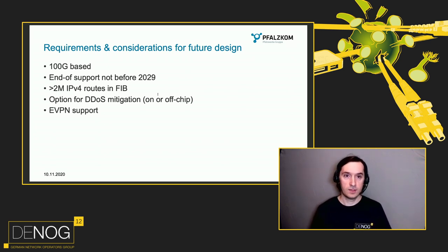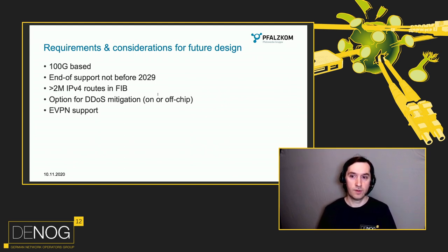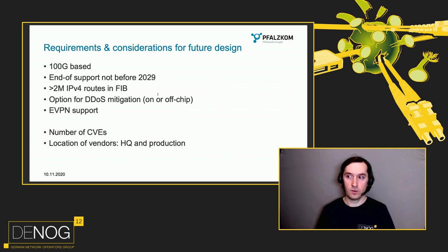We wanted eVPN support, as you may have seen from my talk two years ago. We already have VXLAN in our data center — currently not with eVPN — but as these systems might integrate with each other or have better handover than VLANs, we wanted more flexibility in our backbone. We also took into consideration the number of CVEs the platform had over the last years, and the location of the production facility and headquarters of the vendor. You never know what politics do on a global scale and we didn't want to be too dependent on one specific country.